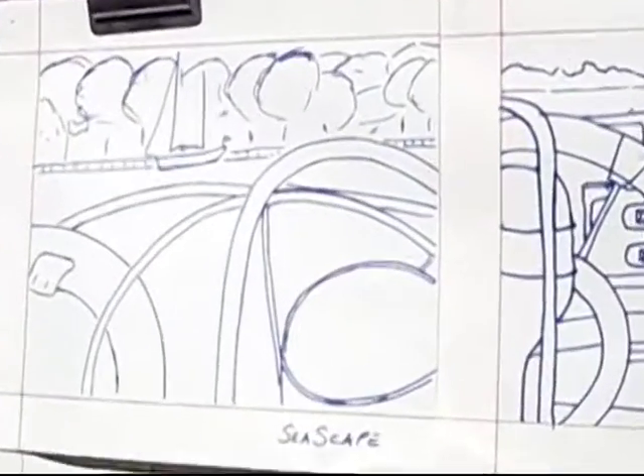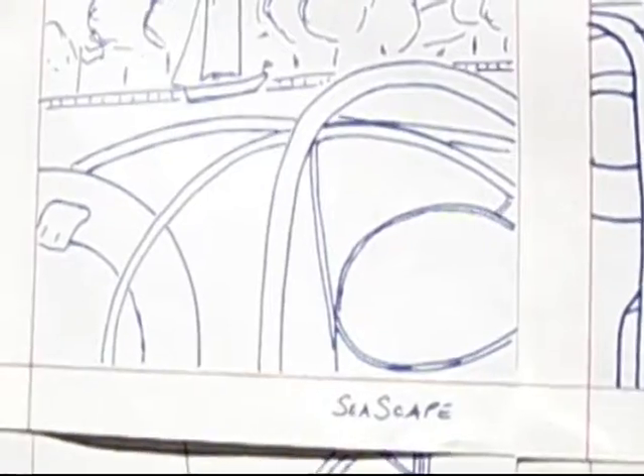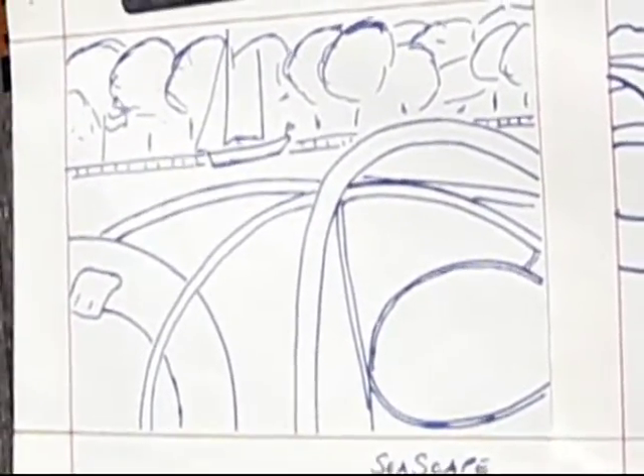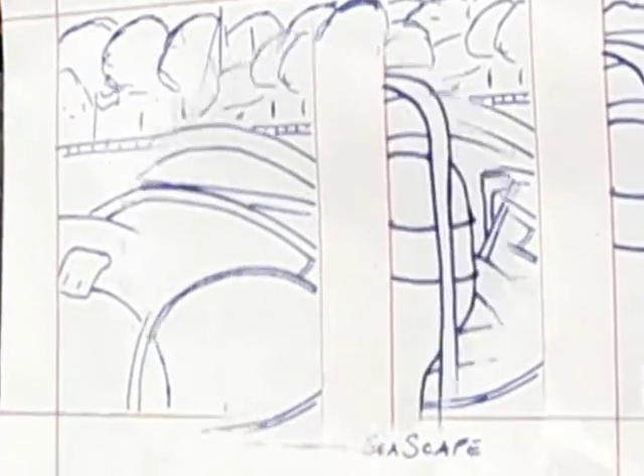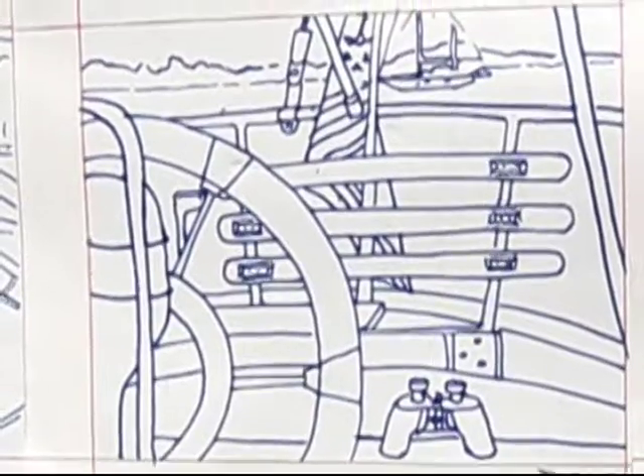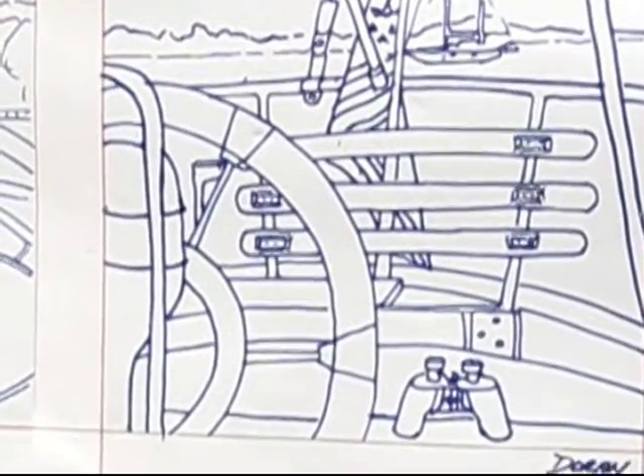The first one, in no particular order, is Seascape. Here we have a study in curves. The boat's curves are nicely repeated in the curves of the trees beyond. Next, there's Scudder. Here we have a head-on approach with a flat depth of field and evenly weighted objects.